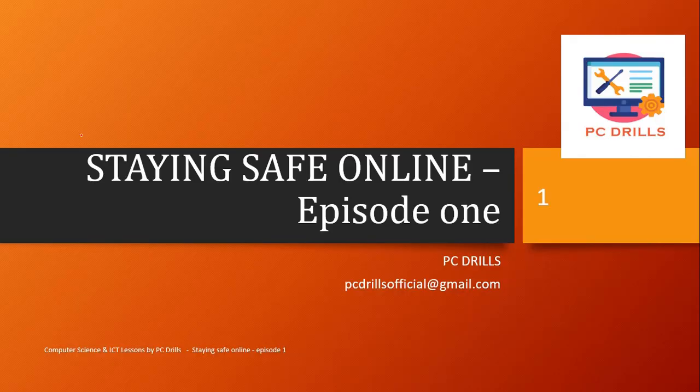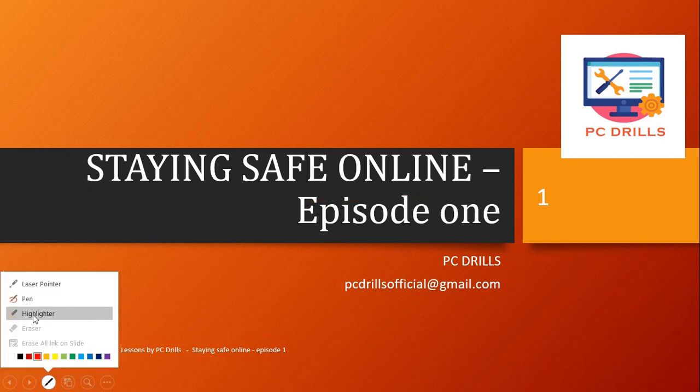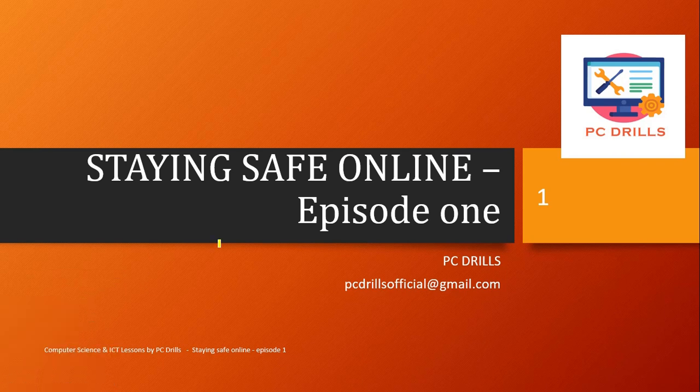Hello guys, welcome to PC Trails, where you find help on how to handle your PC-related issues. Today we are going to be showing you some few methods you can use to stay safe online while browsing over the internet. You need to make sure that the site you are accessing is actually a site that will provide you what you need. Stay tuned and let's go — episode one.